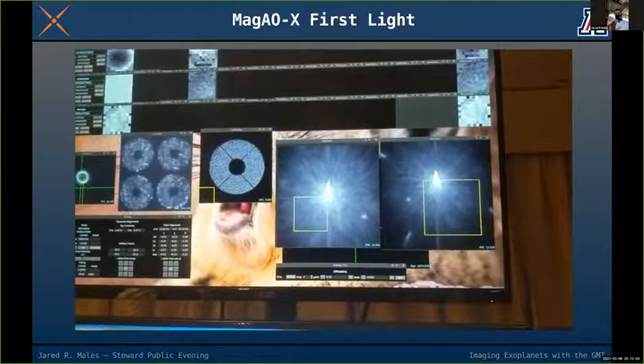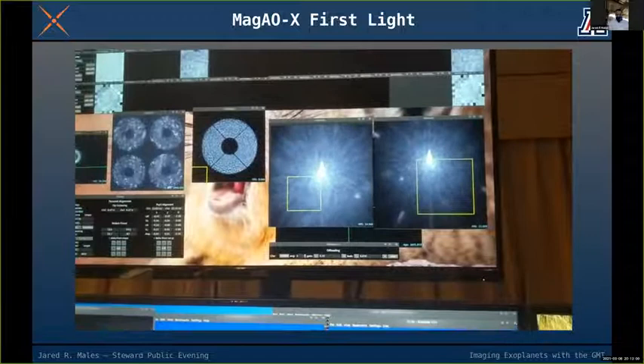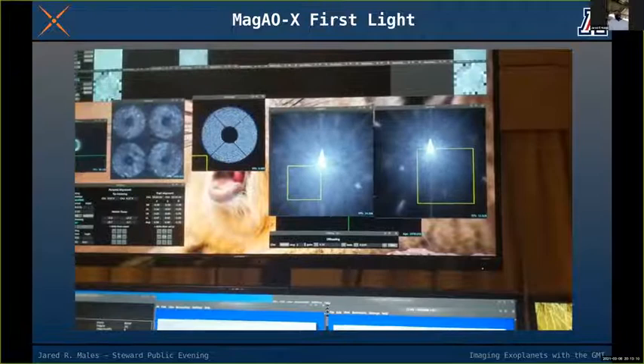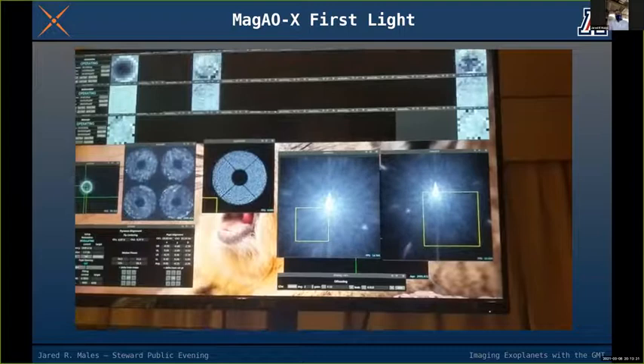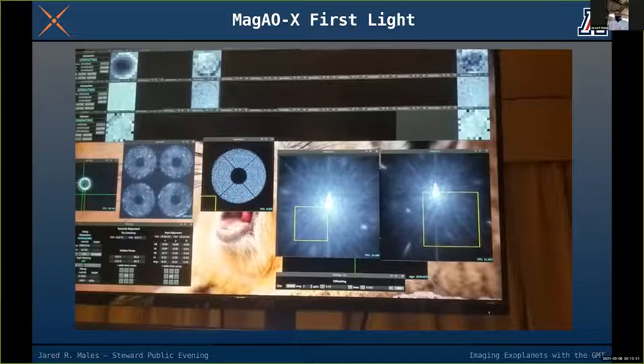That doesn't mean Starlink isn't a problem for the GMT overall — wide-field astronomers will have satellite trails through their fields. On the beam splitter question: sometimes we use a 50-50 cut, but we also have dichroic beam splitters that send just the red light to the science camera and just the blue light to the wavefront sensor, so we don't lose any light.